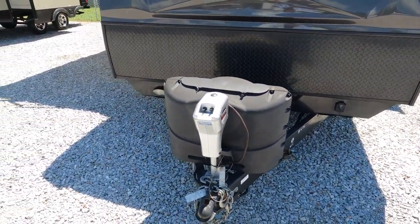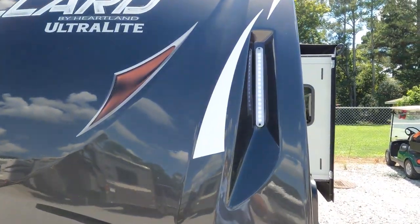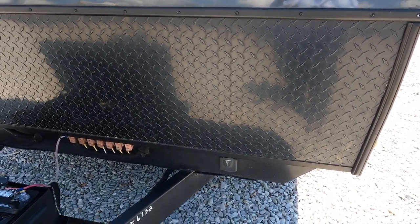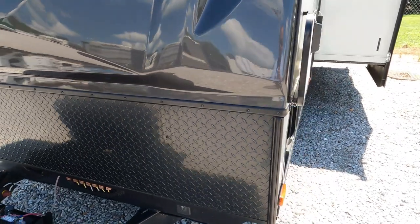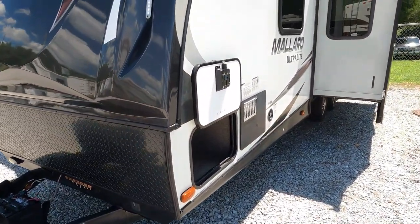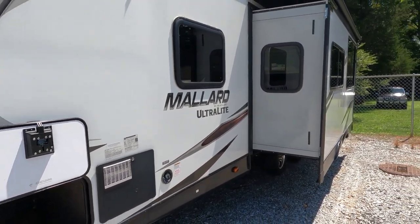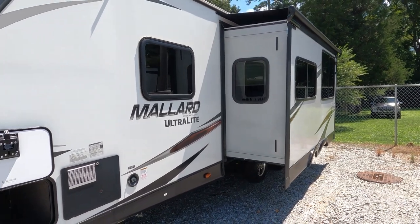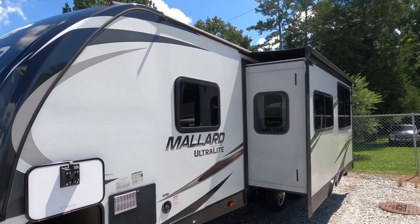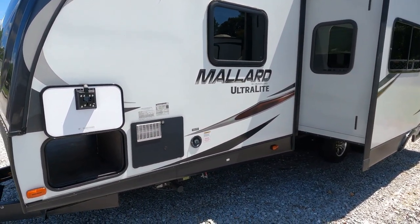You do have propane bottles, LED lights, and it's set up for the Furrion solar pack — you just buy the panels, it already has the plug set up, it's plug and play. It has 30-amp electrical service. I'm running off my generator so unfortunately I do not have air conditioning on. You've got a slide topper on your main slide on this side.